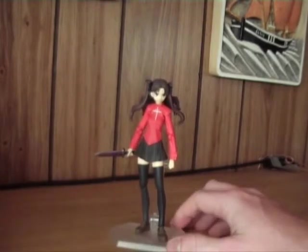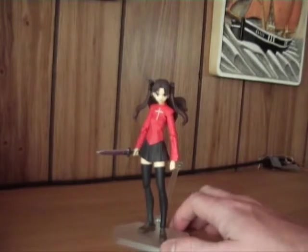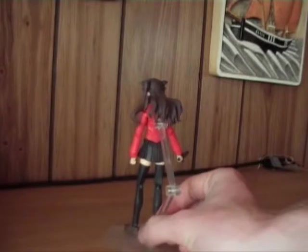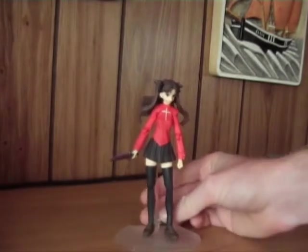On to the figure. Here she is — Figma Rin. I think she is very, very nice. Nice resemblance. Very much joints, very poseable, but that's to expect from Figmas. The likeness is good, I think.